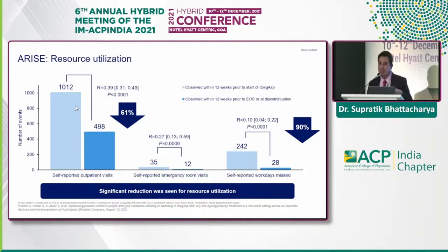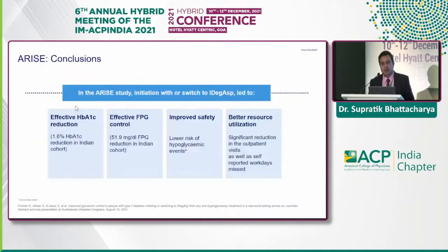Regarding resource utilization, whether looking at self-reported outpatient visits, emergency room visits, or workdays missed, there was a significant decrease — a 61% decrease in resource utilization in terms of OPD visits, and a 90% drop in self-reported workdays missed with the introduction of IDegAsp.